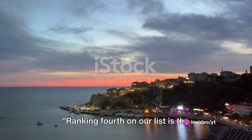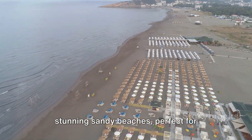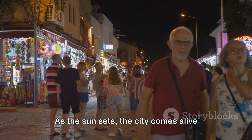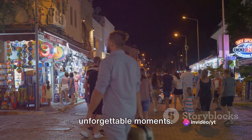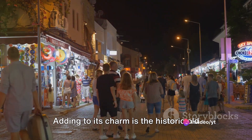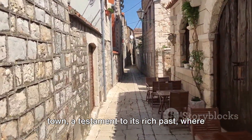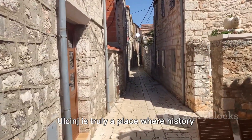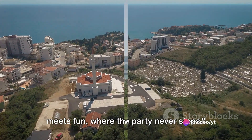Ranking fourth on our list is the vibrant town of Ulsinj. This gem of the Adriatic is known for its stunning sandy beaches, perfect for sunbathing and water sports. As the sun sets, the city comes alive with a lively nightlife that promises unforgettable moments. Adding to its charm is the historic Old Town, a testament to its rich past, where ancient walls whisper stories of pirates and sea battles. Ulsinj is truly a place where history meets fun, where the party never stops.